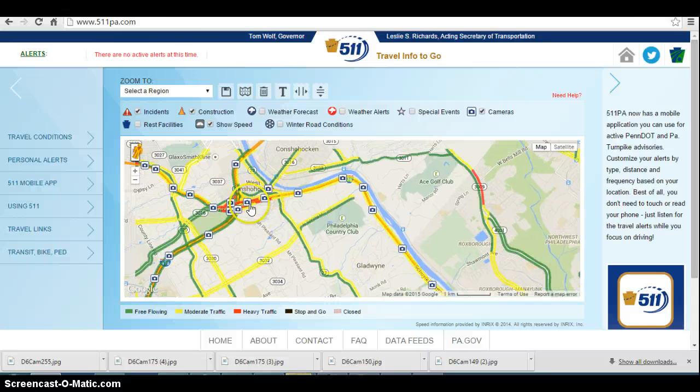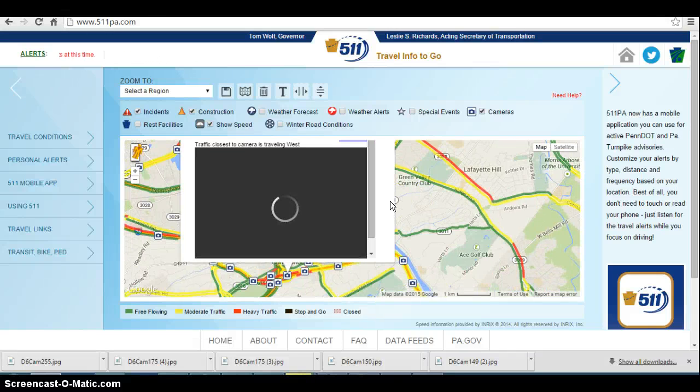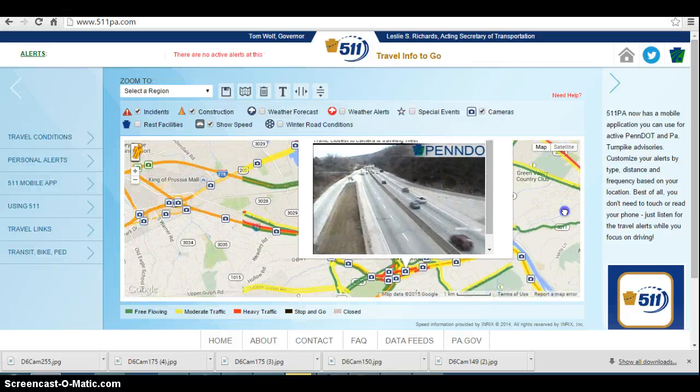We'll go out even further and take a look out by I-476. It does appear things have just gone red in the westbound direction, but look here — it has cleared up a little bit, so that's some good news.